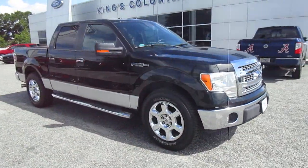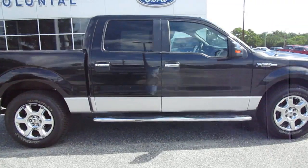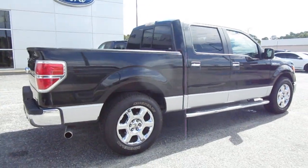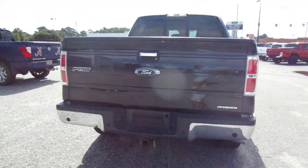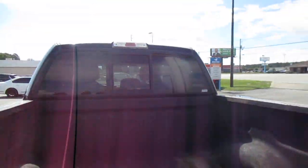Hello, welcome to King's Colonial Ford. Here we have a nice 2014 F-150 XLT crew cab. It has 20-inch wheels, step-up bars, and nice Michelin tires. Good-looking truck in black and silver. It does have a backup camera, a tow hitch, and a spray-in bed liner.